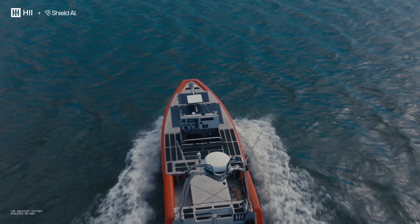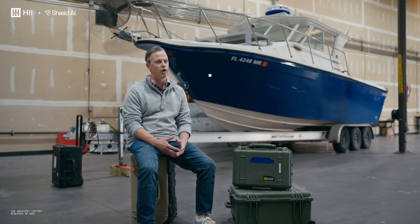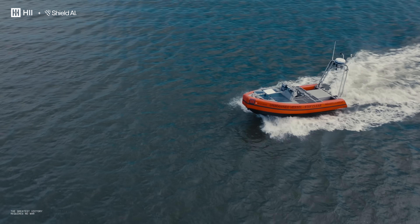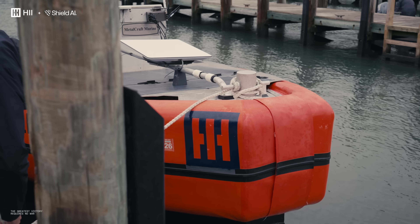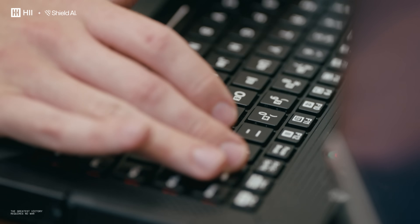The ability to integrate these tools within a month or less is astounding based on the capabilities and complexity of these tools, and what they're able to do — to integrate and test on water on an actual USV Romulus 20 platform in less than a month is astounding. The Hivemind Enterprise SDK allows partners like HII to move quickly in the autonomy space by building on the foundations that we provide in our toolkits.